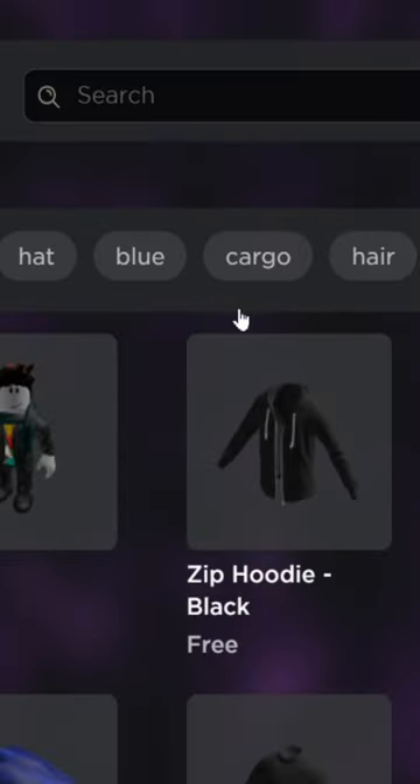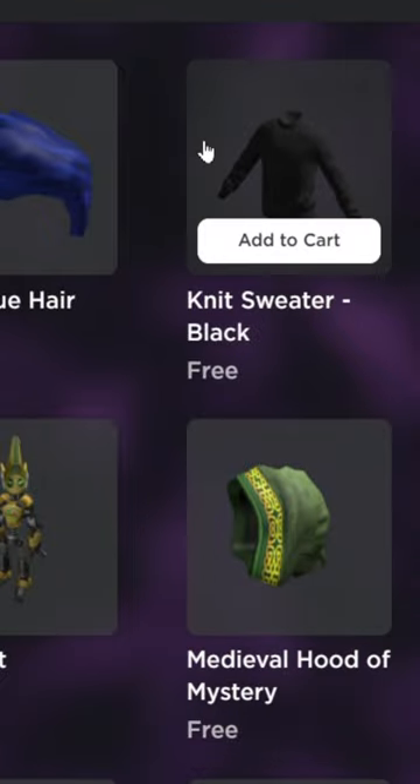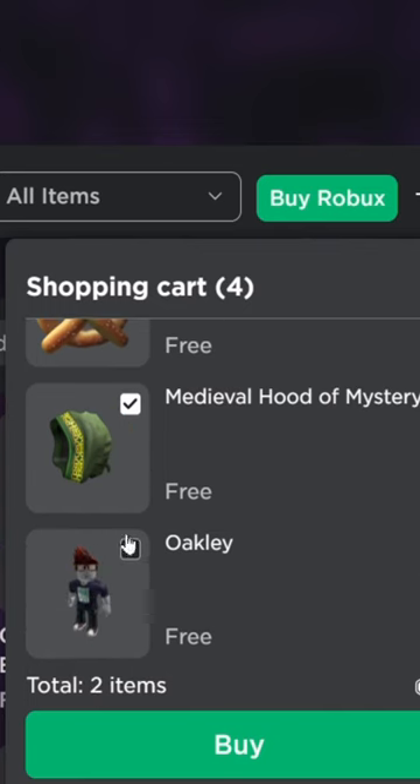People have been talking about Roblox adding a shopping cart, and it has finally happened. If I hover over these items, you can see that it says Add to Cart. If I get three items, just like that, I can go to the cart, select all of these, and click Buy.